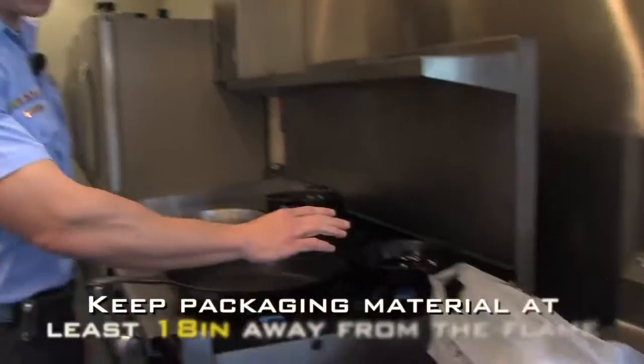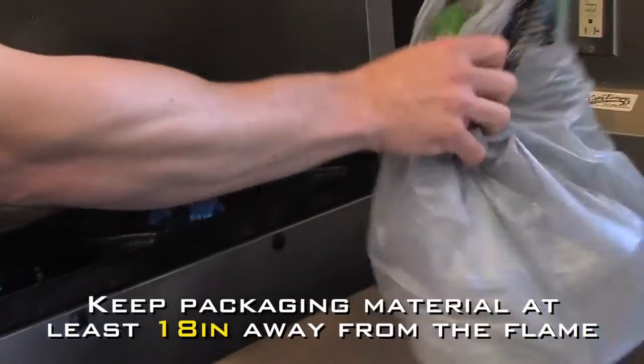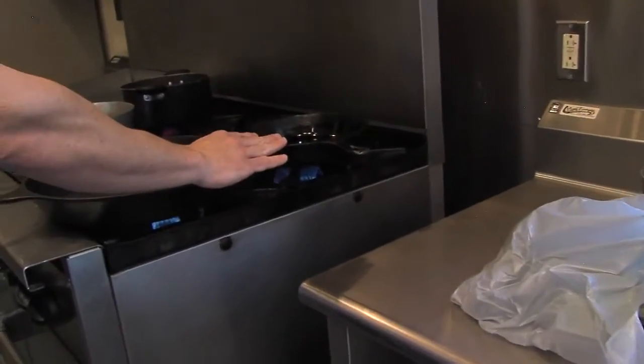One of the major concerns that we have in the kitchen is packaging material catching on fire. If you have a scenario where your packaging material is really close to an open flame, you need to make sure that it's at least 16 to 18 inches away from the flame at all times, because we wouldn't want that to catch on fire.